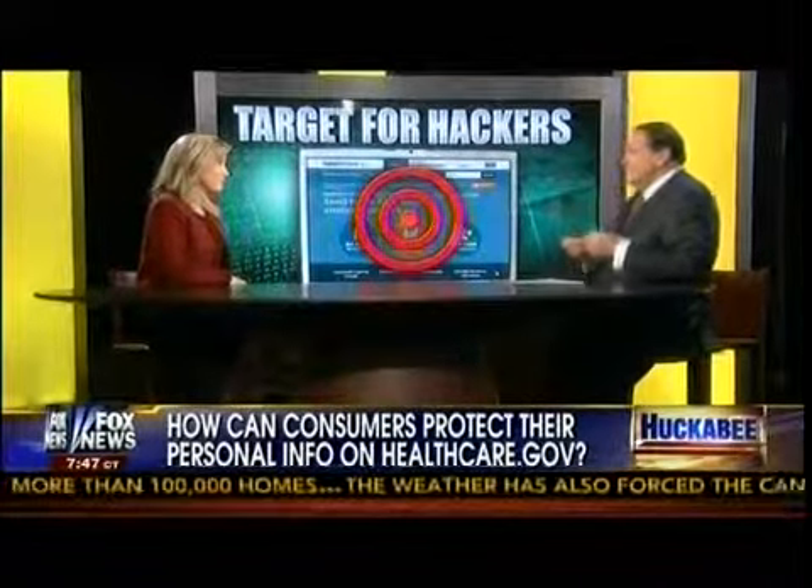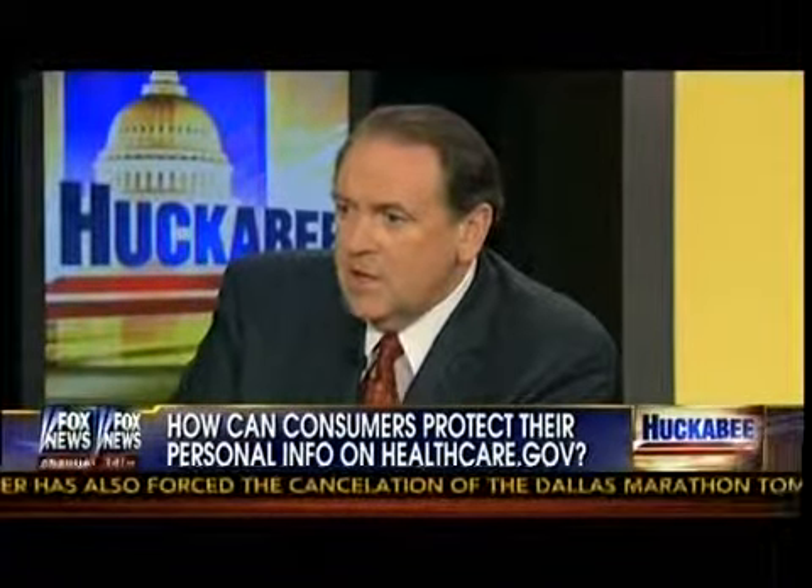The sad thing, Teresa, is what you've just described is a lot of trouble, a lot of time, and a lot of money that a consumer is going to spend because they, in good faith, trusted the government. If a person goes through the process of just trying to follow the law and get health insurance, they could end up losing their identity, a lot of money, and a lot of time. This isn't going well, is it?